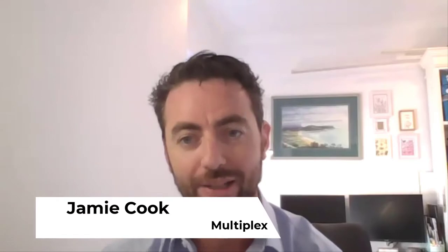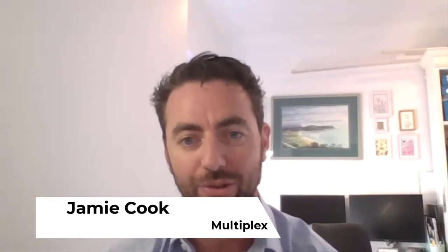My name is Jamie Cook, I'm a senior design manager at Multiplex. Multiplex was selected during the early contractor involvement phase, by which point Ed, Prateek and the team had already brought the design to schematic design stage. We came in to add our constructability input, wrap the program around the installation, and add our smarts to the logistics and supply chain. It was a somewhat interrupted ECI phase with some COVID lockdowns in the middle, but we took on board the principle of celebrating the timber.